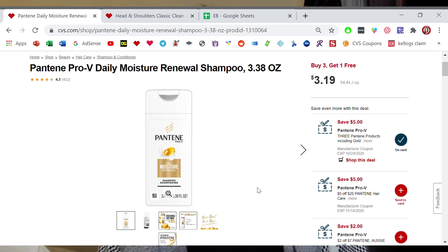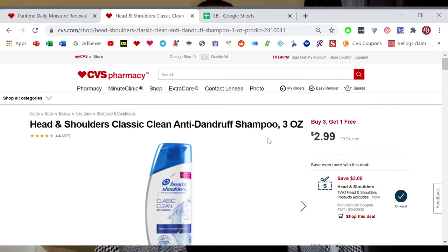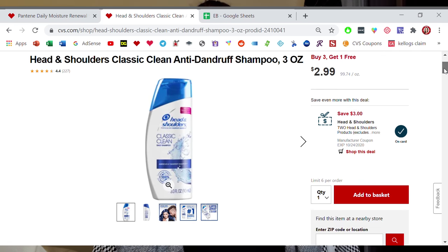Check out this one on the Head & Shoulders, which is pretty similar. The Head & Shoulders travel size is the 3 ounce. It's also on sale for buy three and get one free, but these ones are a little cheaper at $2.99. We have a digital coupon attaching to this — a $3 off 2 manufacturer digital. This should not be attaching to the Head & Shoulders travel size. So this is a glitch, and the fact that they're on sale for buy three, get one free makes this even better.